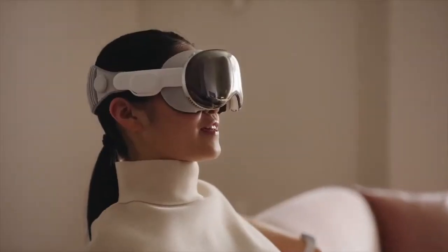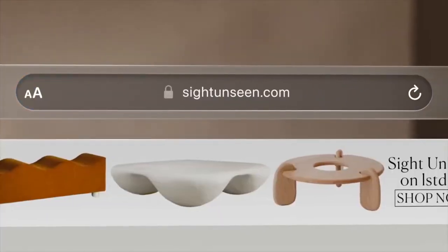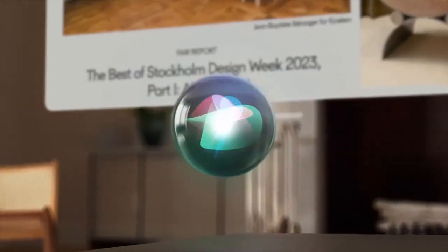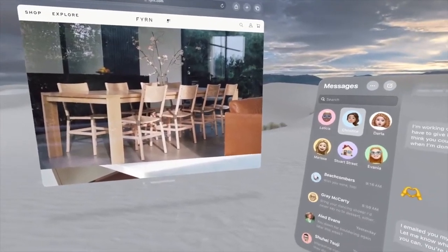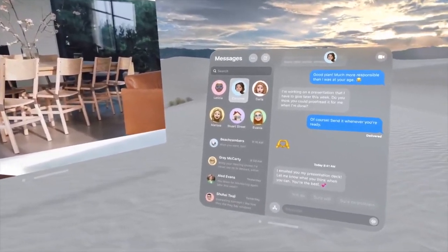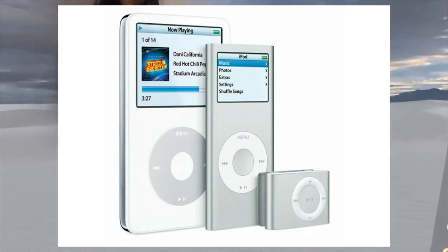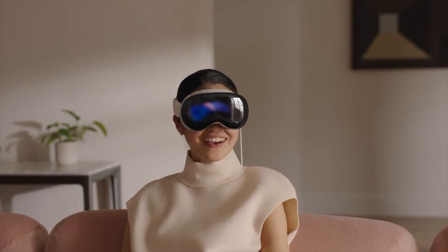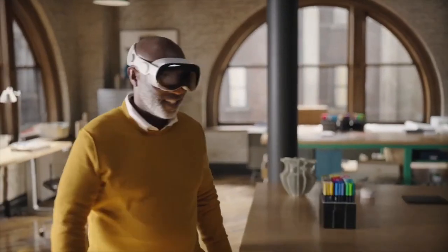Now let's get into the pros. This is Gen 1 tech — first generation stuff, the starting point. It will only get better with time, so keep that in the back of your head. If you think about things like the iPod and the iPad, they started out pretty big and bulky and then got thinner, faster, and increased storage. That's going to get better over time.